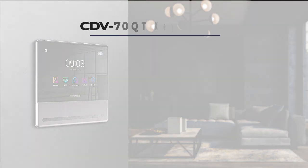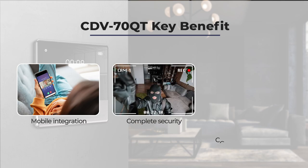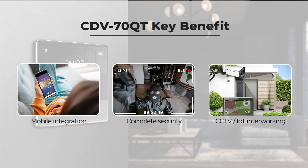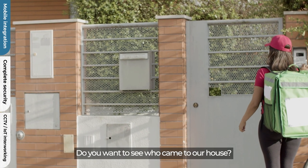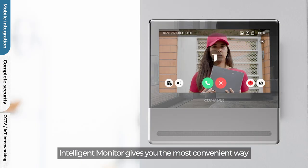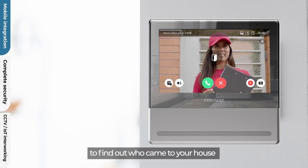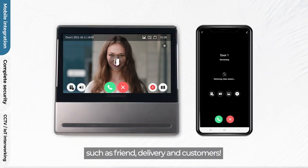Today, we're going to take a look at the new Intelligence Monitor CDV70QT. Do you want to see who came to our house? Intelligence Monitor gives you the most convenient way to find out who came to your house, such as a friend, delivery, and customers.